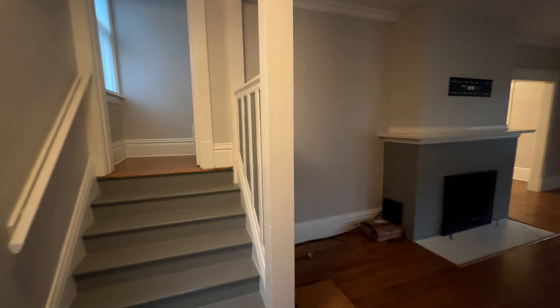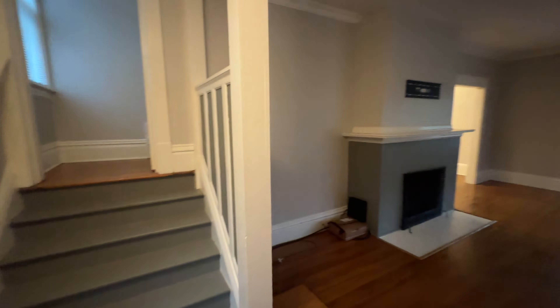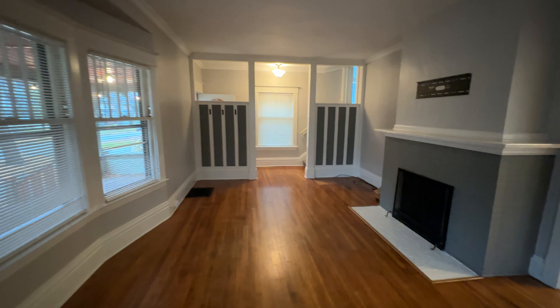Welcome to 1243 Bemis Street Southeast. This is a three-bed, one-and-a-half bath home with lots of square footage. When you walk in the front entry, you walk into a family room with a full fireplace.